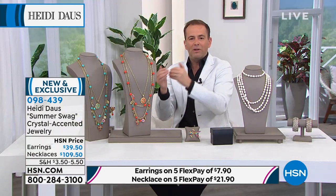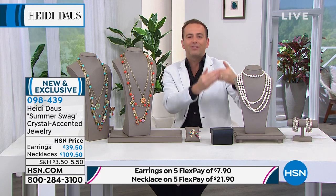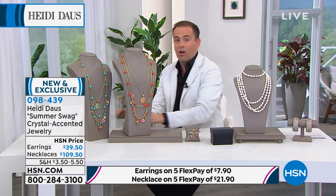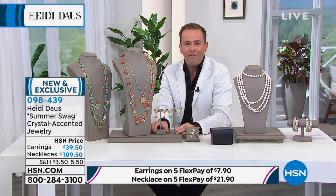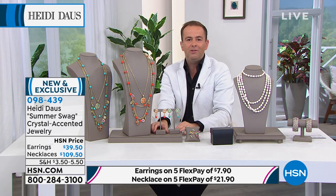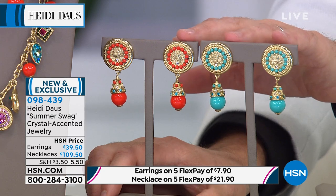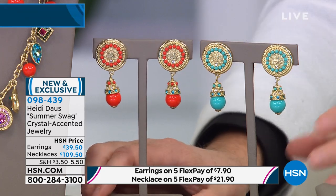This is clearly the hottest selling collection of the entire show. That's not a surprise because it's been promoted so much, chosen by our editors, stylists, and fashion department to be worn on so many of our models and hosts. Nobody else is going to have it. I have 200 left in each piece — this is the only chance to get Summer Swag.